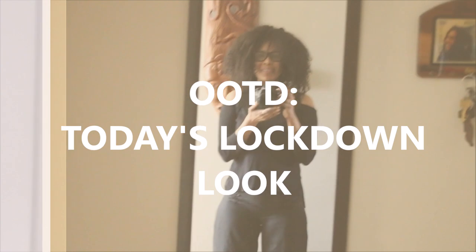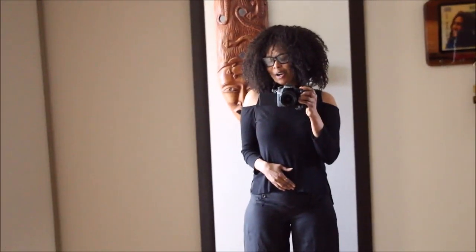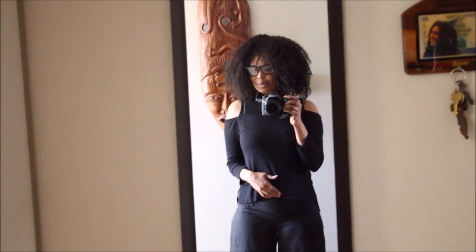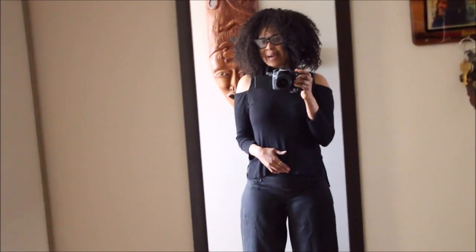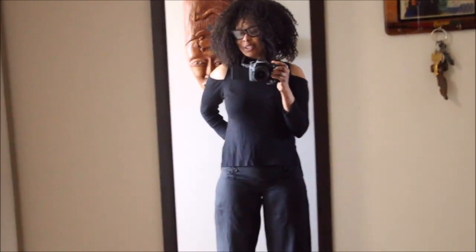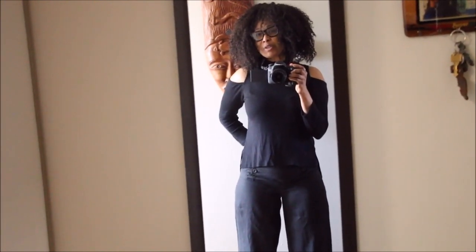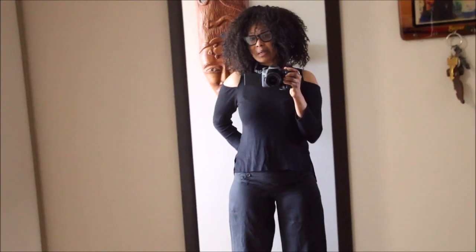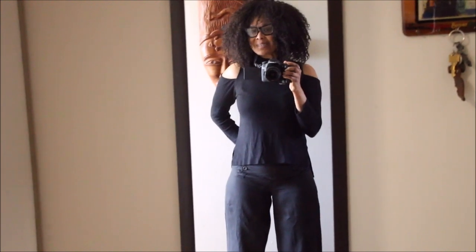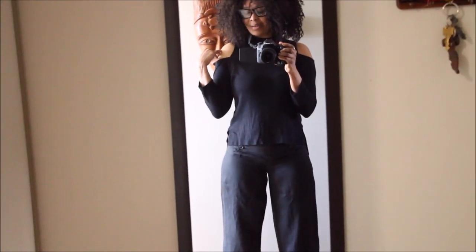Hey guys, I just wanted to show this look quickly. This is today's lockdown quarantine look, and as you guys know I do work from home. I'll be popping in every so often during the week just to show you a lockdown look that I am enjoying. So this is today's, and as you can see there is a cold shoulder.